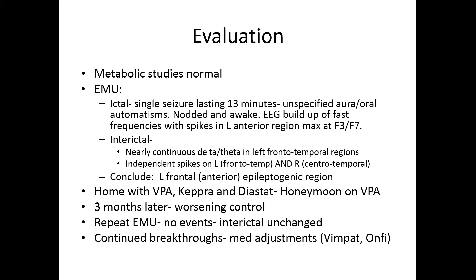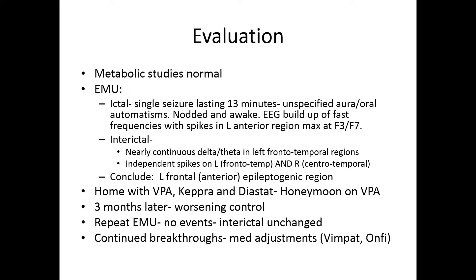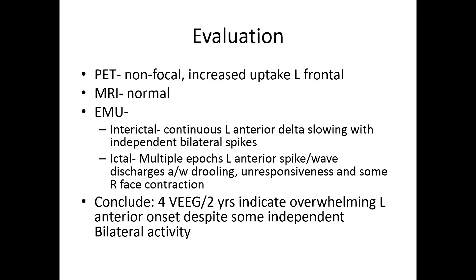Interestingly, interictal he had fairly constant delta-theta activity in left frontal and temporal regions. The most concerning finding was independent spiking activity present on both sides — left and right — with the predominance of information suggesting left frontal anterior activity. He was managed medically for a long time, initially treated with Trileptal, then over time with Depakote, Keppra, and Diastat for breakthroughs. Depakote held him in check probably for the longest period of time, but he sequentially started failing more and more rapidly.